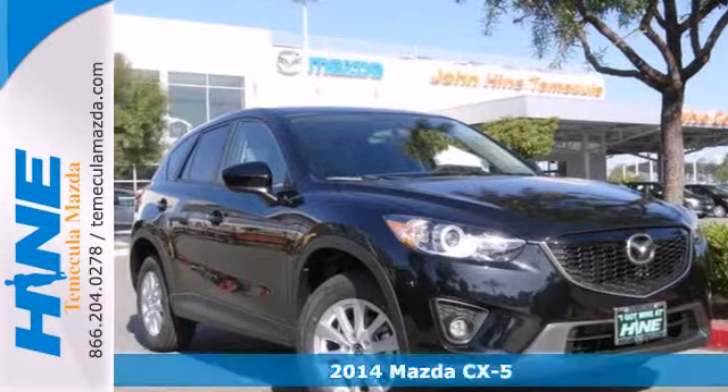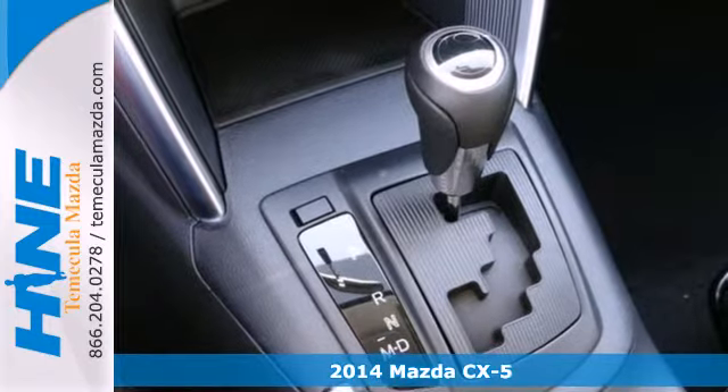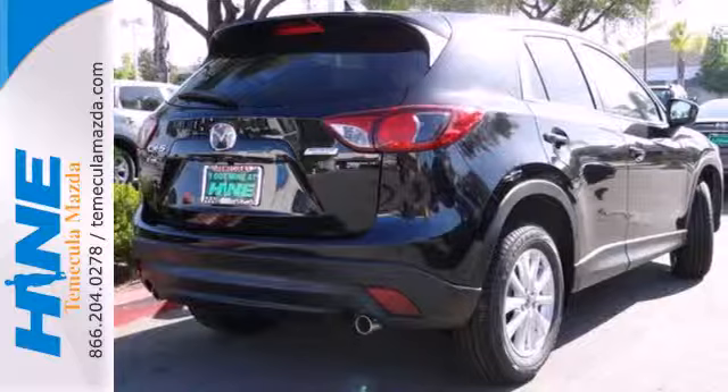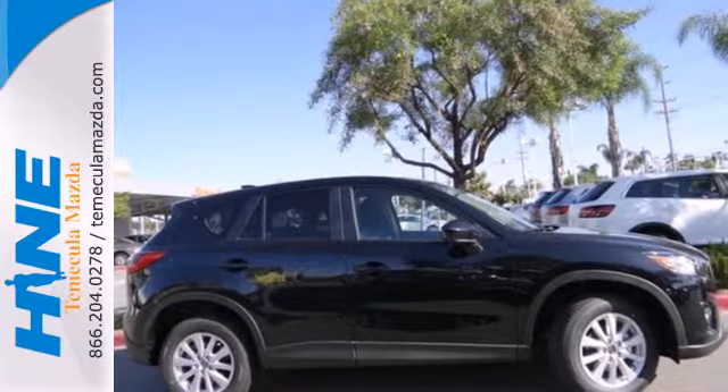It's a 2014 Mazda CX-5. Taking your family everywhere they need to go has enough cost associated with it. Gas doesn't have to be one of them. The CX-5 maximizes every gallon of gas while never compromising drivability.